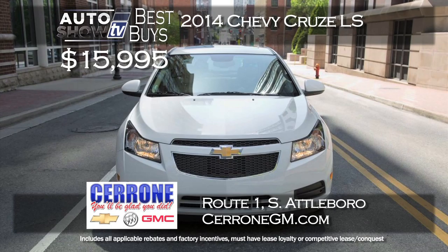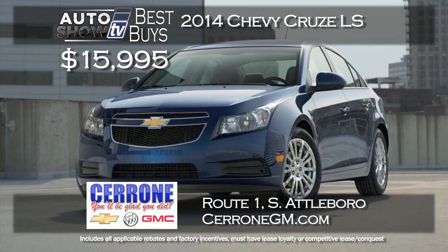A brand new 2014 Chevy Cruze LS is at a special price right now at Cerrone's in South Attleboro. They've taken over $3,000 off MSRP — Cerrone's price is just $15,995 for the Cruze LS model. Great gas mileage, smooth ride, plenty of room for five, and lots of options.